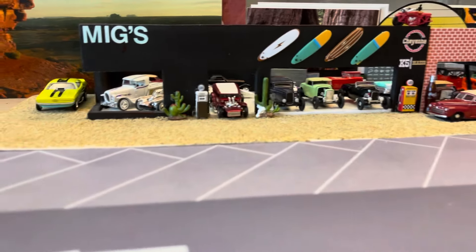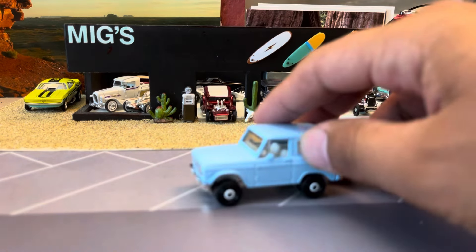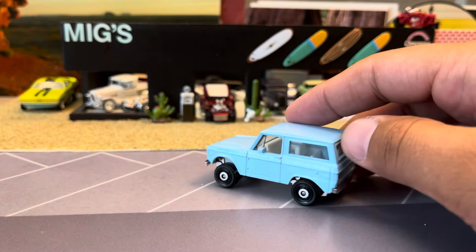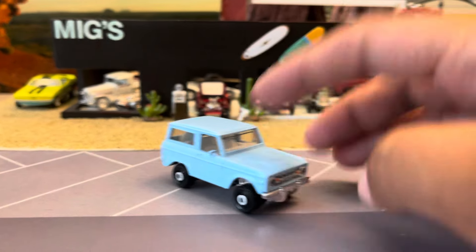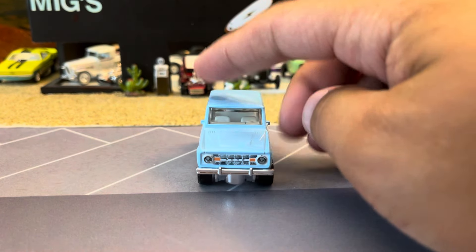Sometimes when I see a casting punching above its weight class, I want to share it. I like this a lot — this Bronco is sweet. It's close to 1:64 scale, but it's a regular uncut fender, completely stock Bronco. These are sweet. I'm sure Matchbox has plans to do these in a bunch of colors, so they're awesome.